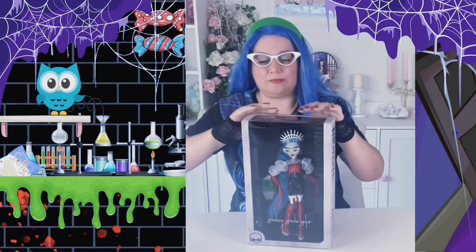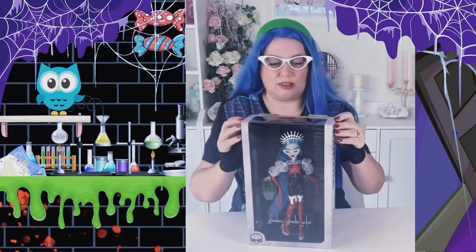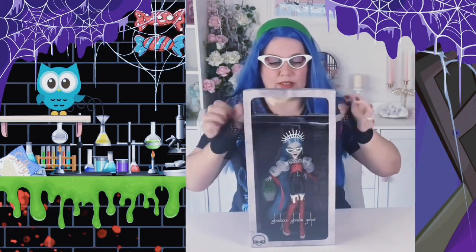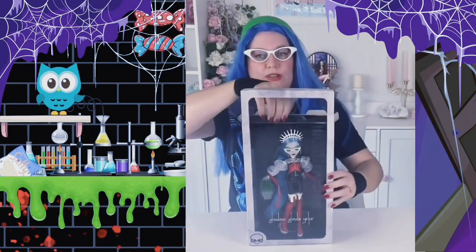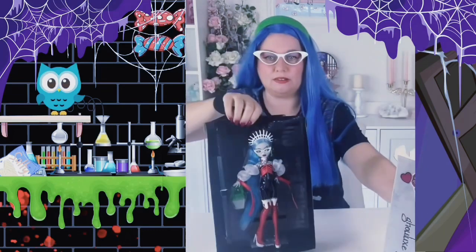I can see the whole doll in the box, which would normally lead me to leave her in the box, but I'm actually not a huge fan of this box — it's lovely, but it's very simple. I'd like to put her in a more theatrical setting. Okay, and then we slide her out.